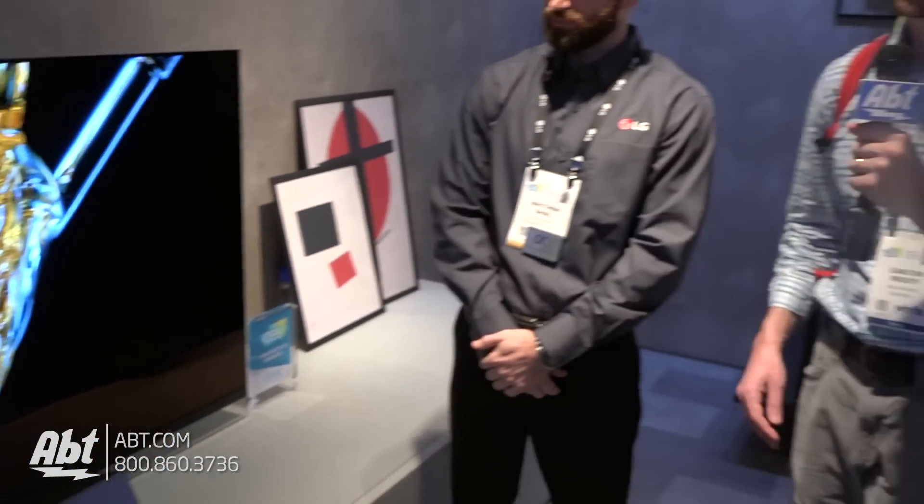Very cool. Alright guys, another beautiful TV from LG. We're here at CES 2018 — make sure you stay tuned, because we have a lot more great content coming up.